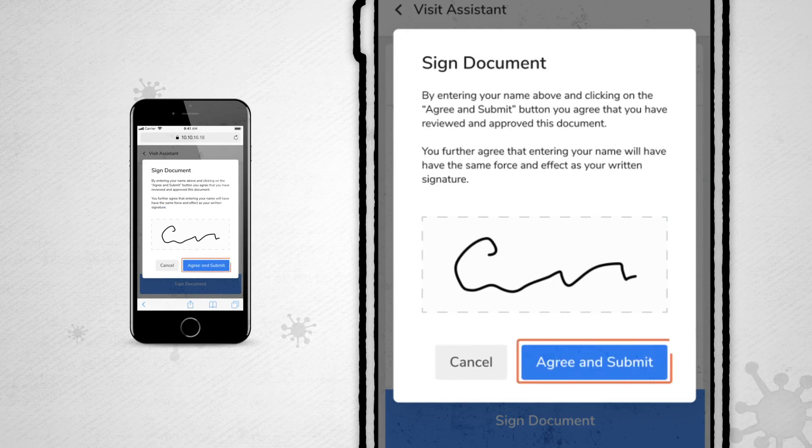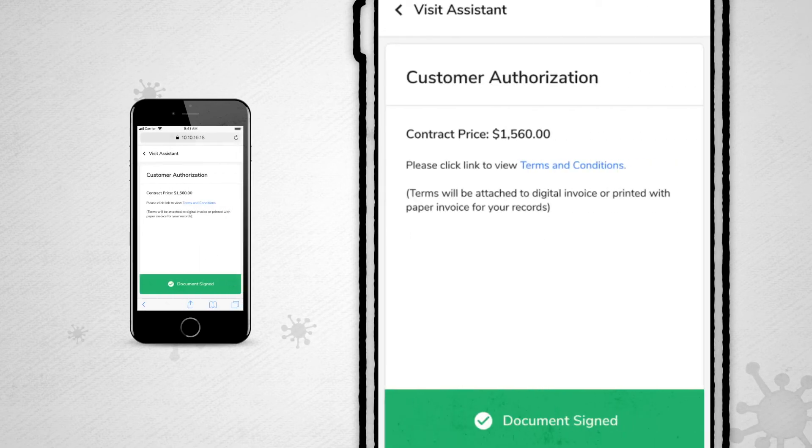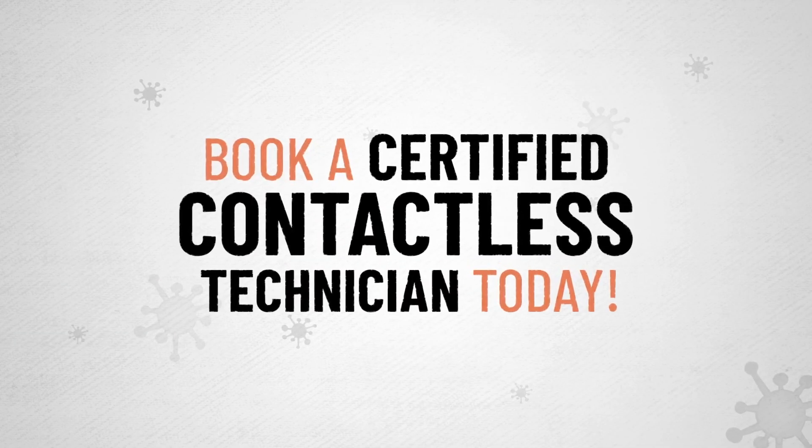Essential work can't wait, no matter what's happening. Schedule your certified contactless service appointment today and keep your home and family safe. Book a certified contactless technician today.